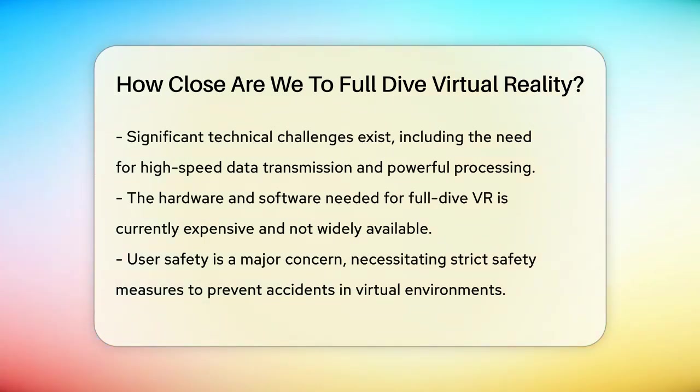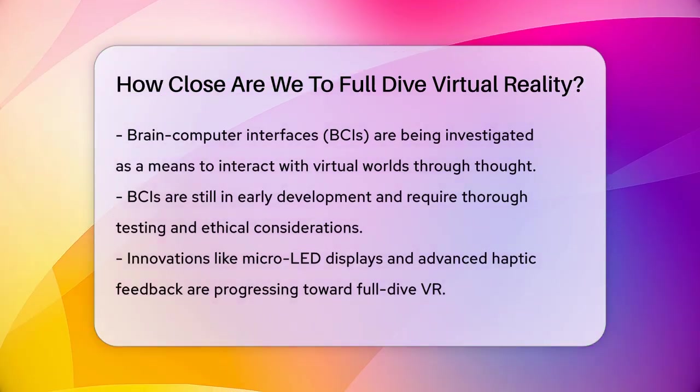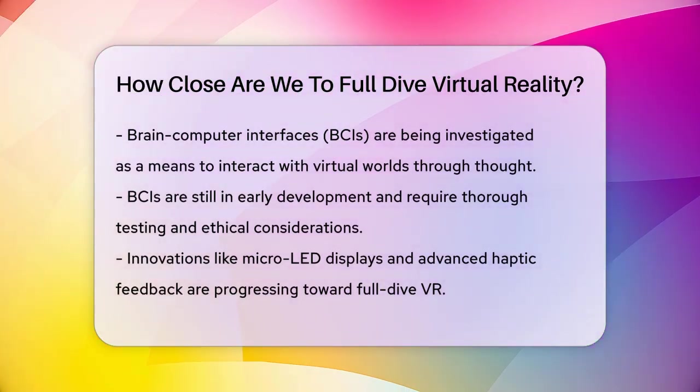However, there are significant technical requirements to overcome. Full Dive VR needs high-speed data transmission and powerful processing to render interactive virtual environments in real time. This hardware and software infrastructure is expensive and not yet widely available. Safety is another major concern — ensuring users don't get hurt while fully immersed is crucial, as the boundaries between reality and fantasy can become blurred.